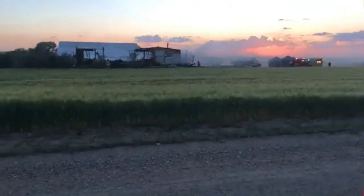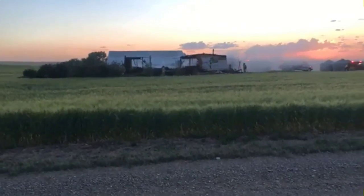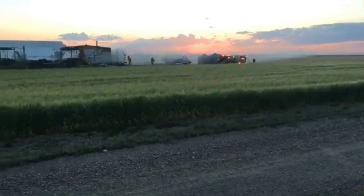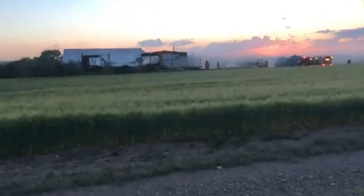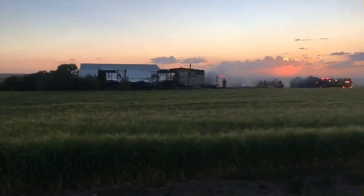Fire crews are very busy battling this fire right now, trying to get any embers or flames that are left under control. I don't have confirmation on that right now. I can say I have not seen any ambulances or anything leave the scene. I don't have anything confirmed as far as injuries are concerned. This is a house fire on Red Coulee Road.